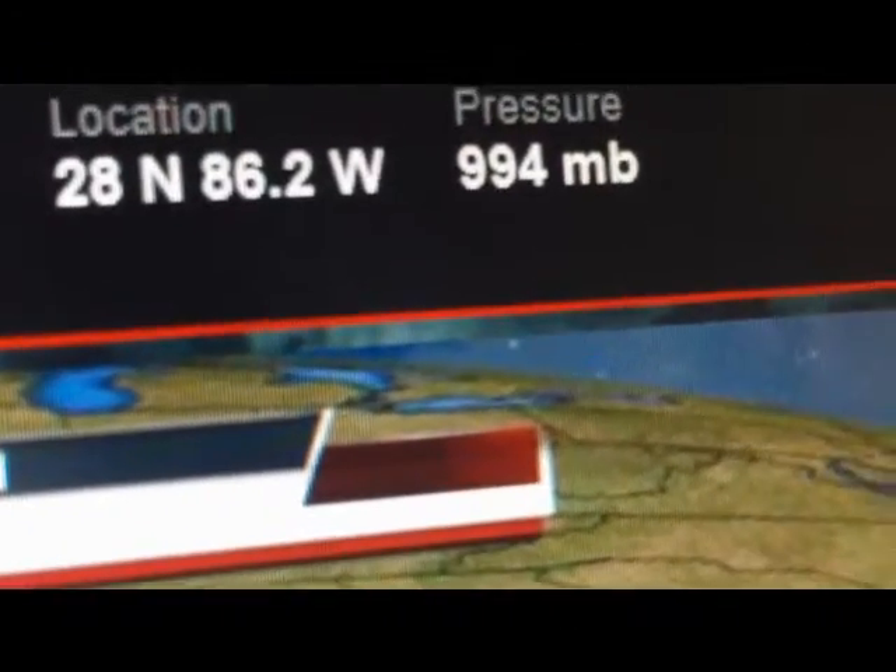Pressure is 994 millibars. This is going to be a threat to the Gulf of Mexico.